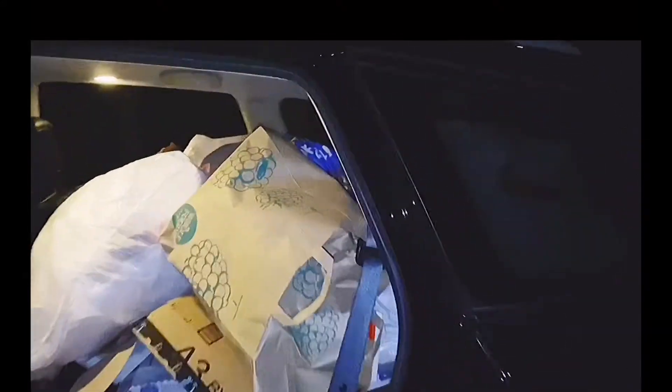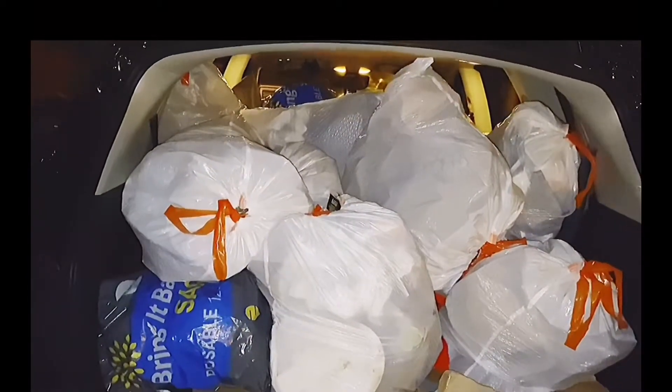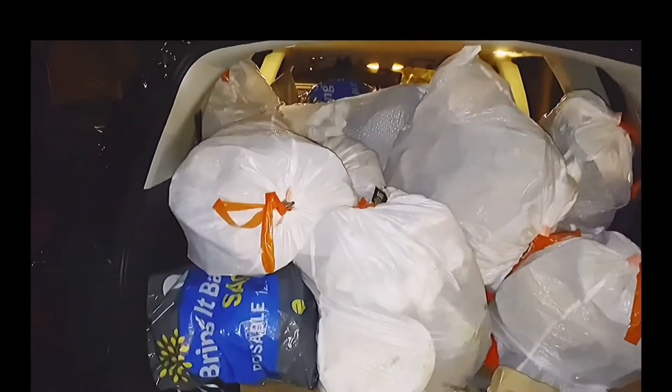I'm going to set you guys up so you can see this in its entirety. Here's what we're looking at: Infiniti QX60, three-row family SUV. There's the beauty. The beauty and the beast.